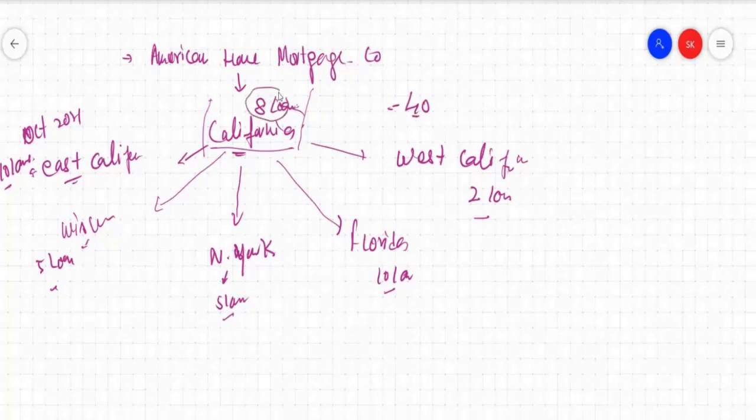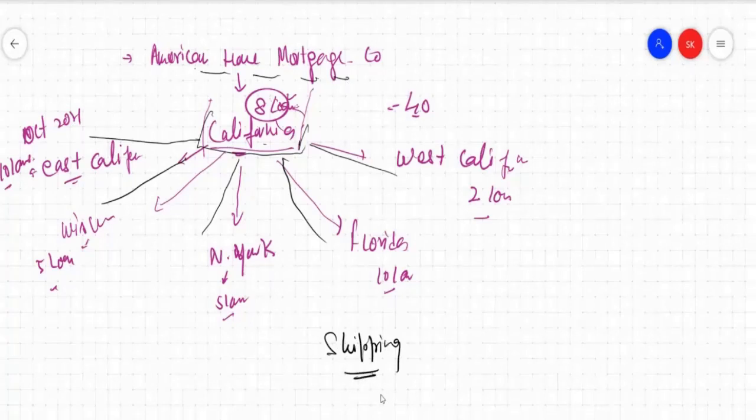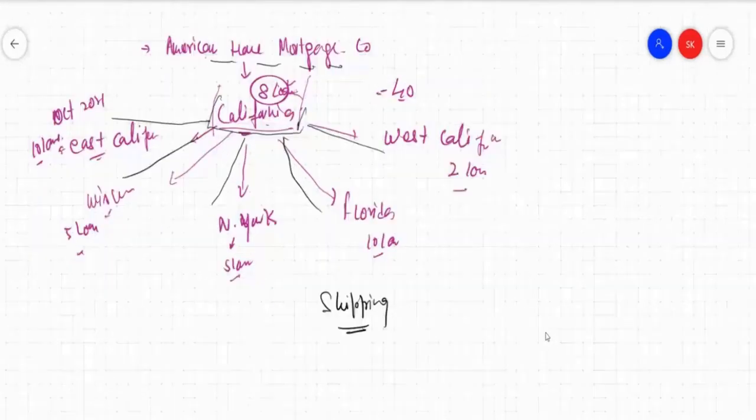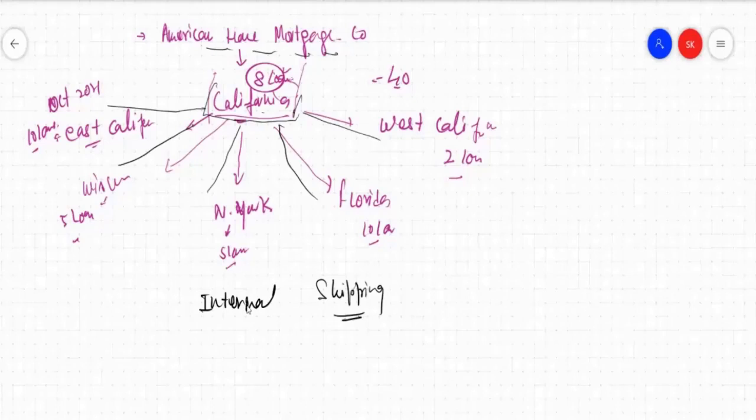Out of 40 loans, 8 are already available in the California office, but the rest of the 32 files will also be coming back to the head office. As soon as those are funded and closed, those files will be sent to the California head office. So here in the California head office of American Home Mortgage, there will be a shipping counter who will be receiving all these files. This is called the internal shipping department, or the lender shipping department.